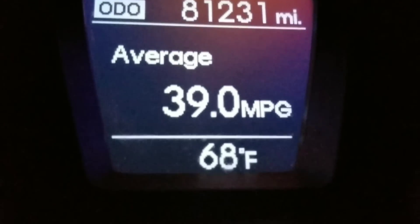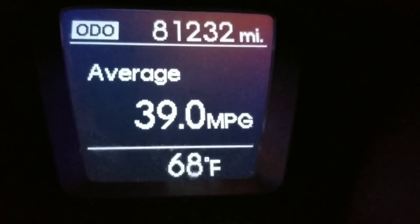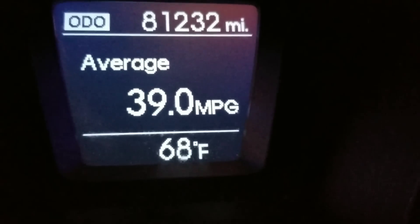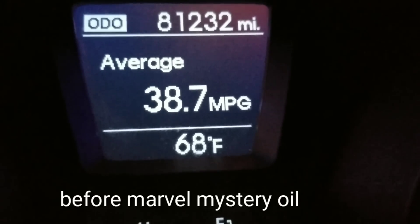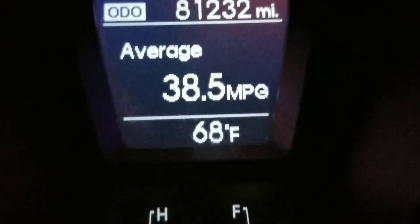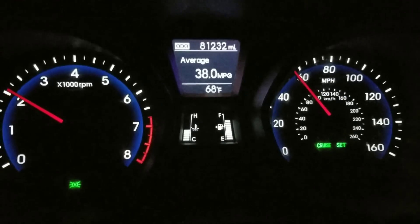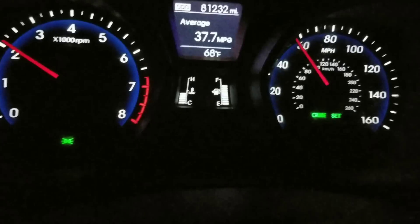Here we are again. You can see the average MPG — we're coming up to the spot where the test ends and we'll see what the average is. This is a big hill we're going up; I live in a region with a lot of mountains. We're almost at that point — 38.5 MPG — and now it shows 37.7. There's a flashing light overhead that marks the finish.